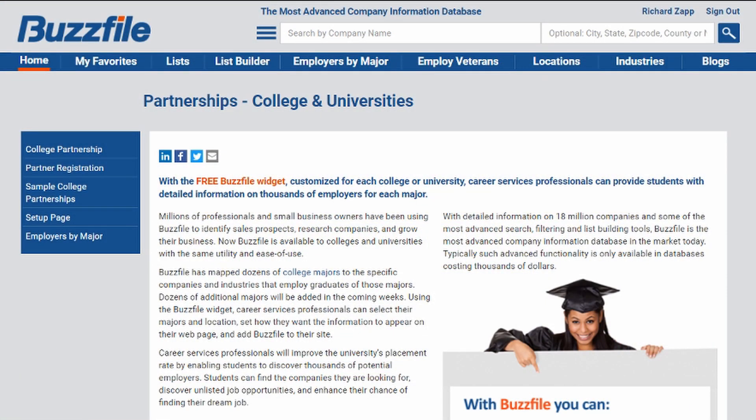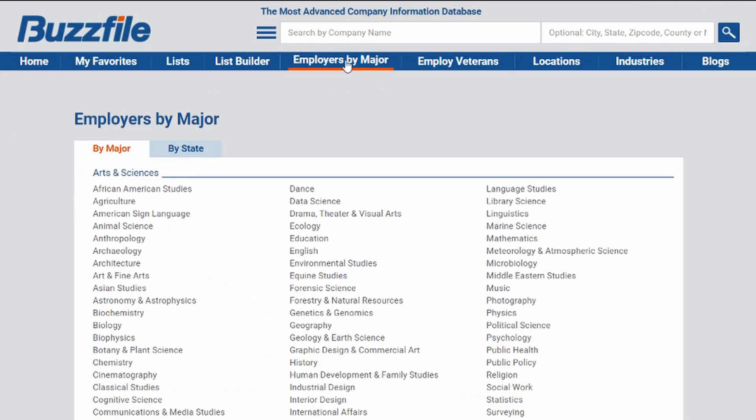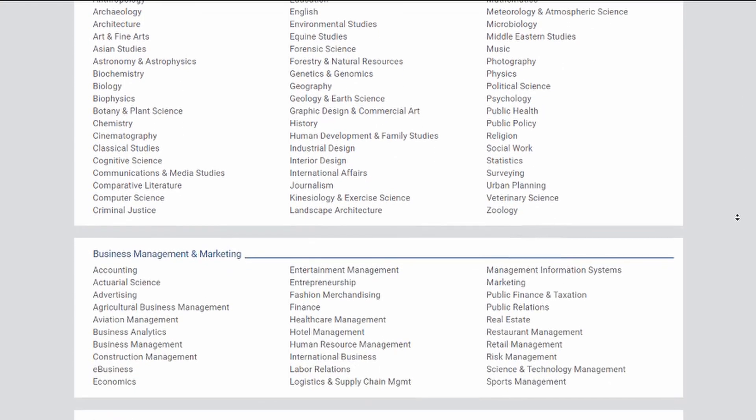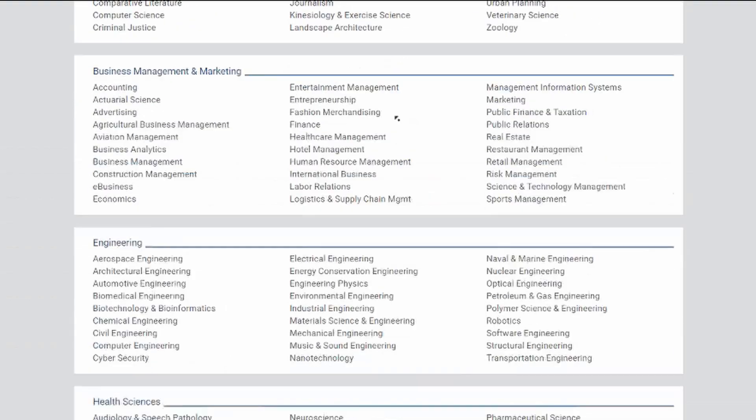One of our favorite tools for finding employers in a specific area is buzzfile.com. After making an account and making sure we're signed in the top right corner, we can go to Employers by Major. That'll give us a list of dozens of different categories. In this case, we will pick Human Resource Management.